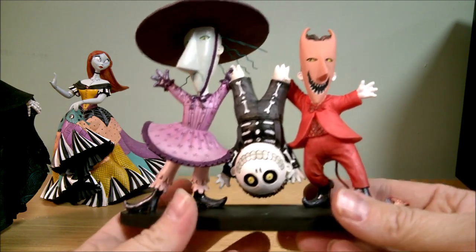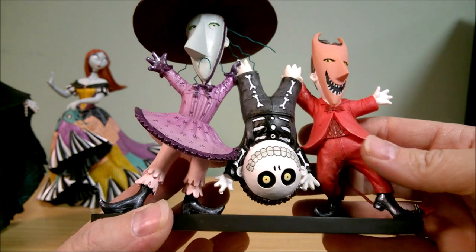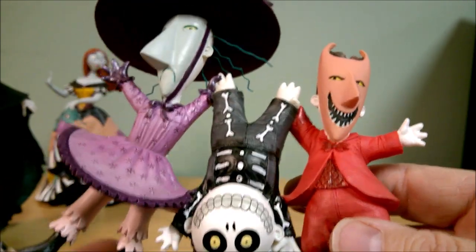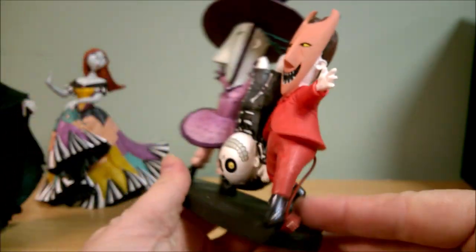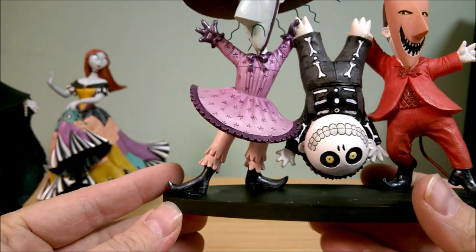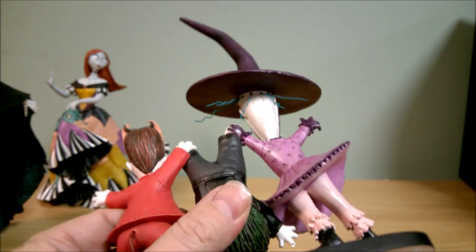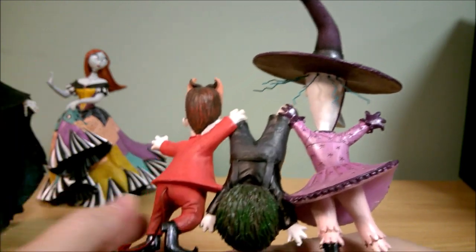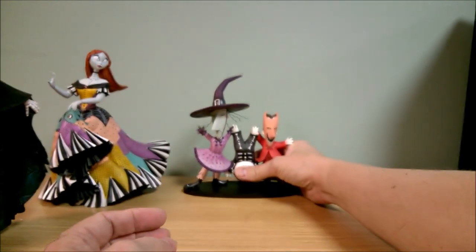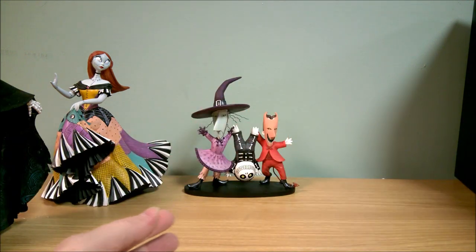Here we go — Lock, Shock, and Barrel on a black base. They're holding Barrel up in the middle. He's got little suspenders on, that's really cute. He's got like a little tux on with a little tail. She's got this cute little dress on with some bloomers — longer pants — and some gloves, and her spiky hair is wire. They all seem to have their masks on. You know what would be cute? If they did Lock, Shock, and Barrel as part of the masquerade line and just had their masks out — they already have masks, so that would be kind of cool.